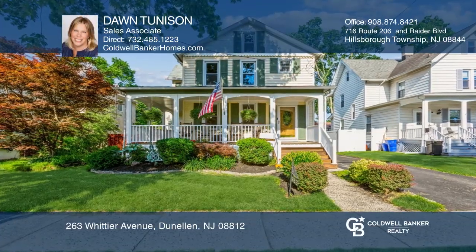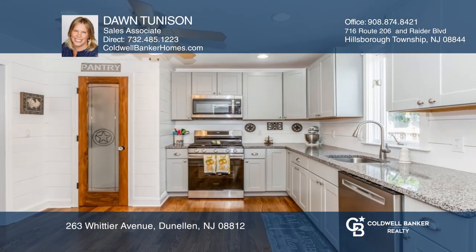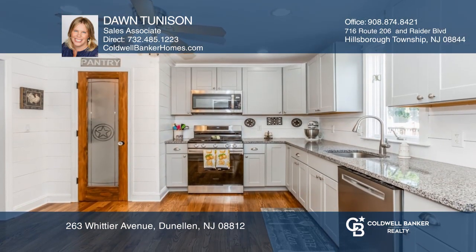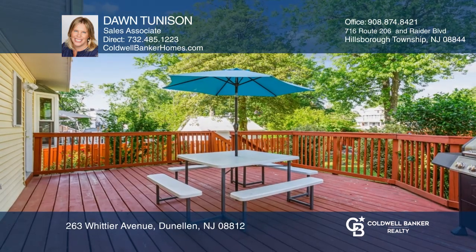This five bedroom, three and one half bathroom home offers a wraparound porch and a kitchen with walk-in pantry and stainless steel appliances. There are two primary suites, one on the first floor and the other upstairs with a sitting room and a huge walk-in closet.